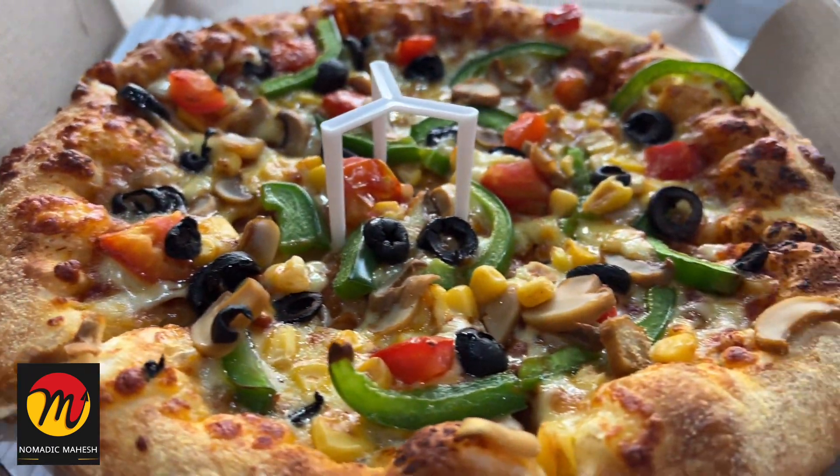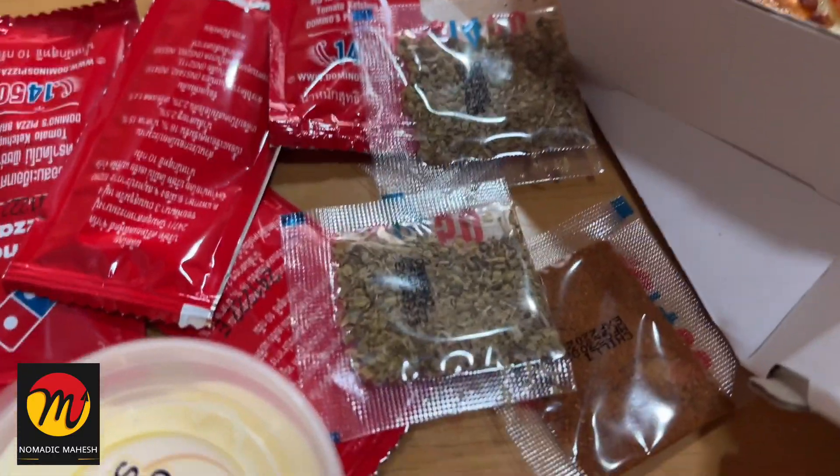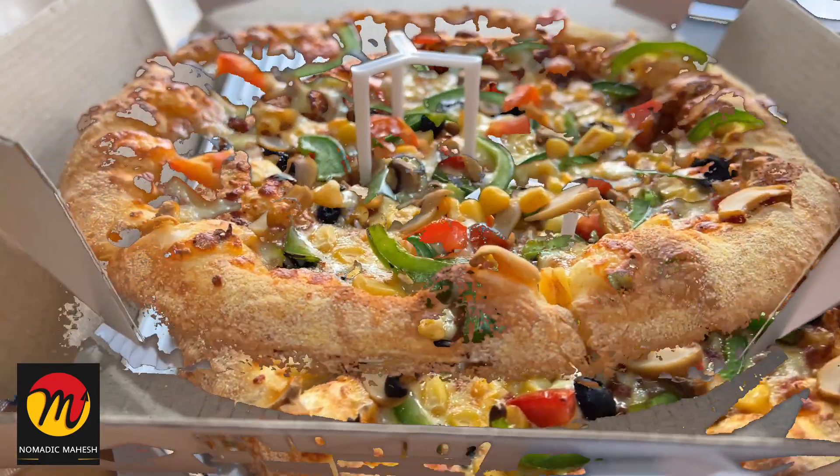When compared with vegetarian pizzas in Domino's stores in India, the taste here is very average. As I was hungry, I ate the pizza with the chili flakes and seasoning but I didn't enjoy the food. I will give 5 out of 10 for the taste.